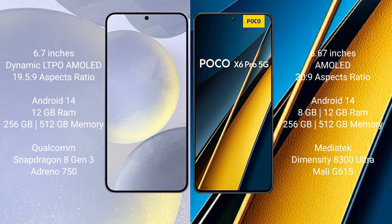Samsung Galaxy S24 Plus comes with 256GB internal storage, Qualcomm Snapdragon 8 Gen 3 processor, and GPU Adreno 750. Xiaomi Poco X6 Pro comes with 8GB or 12GB RAM, 256GB internal storage, MediaTek Dimensity 8300 Ultra processor, and GPU Mali-G615.